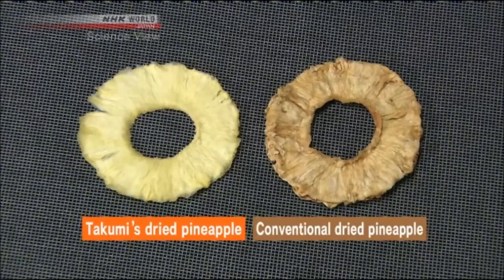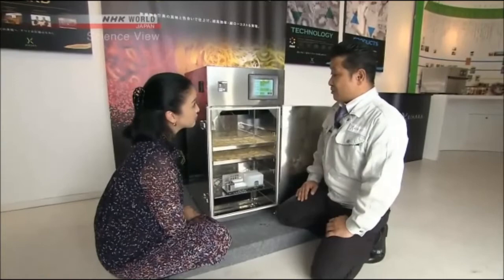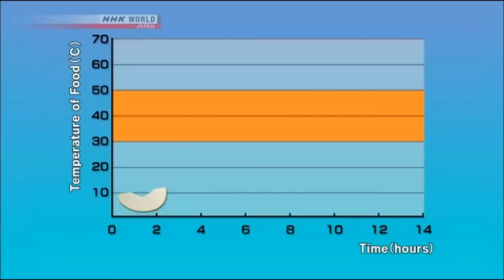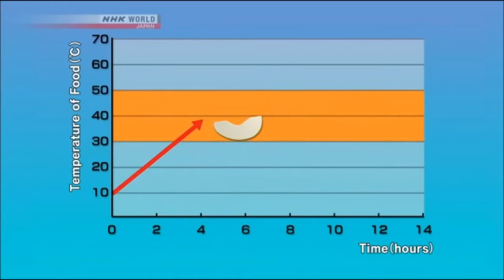Compared to dried pineapples made using conventional drying machines, there is an apparent color difference. Why does the color come out so beautifully? The discoloration of food while drying is because of the activity of enzymes. Our dehydrator precisely adjusts the temperature to control enzyme activity. Many fruits and vegetables have enzymes that trigger color changes, which activate at temperatures between 30 to 50 degrees Celsius.